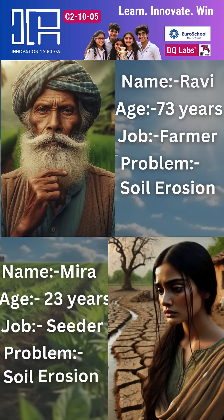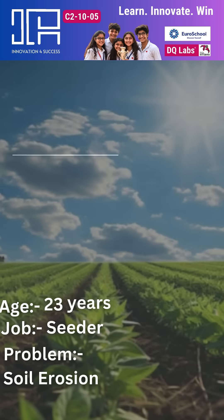For example, see Ravi, who is a 73-year-old farmer facing soil erosion for the past five years, and even Mira, who is his granddaughter and is 23 years old and helps in seeding — both are unable to grow crops.